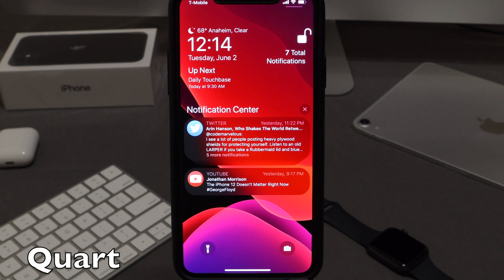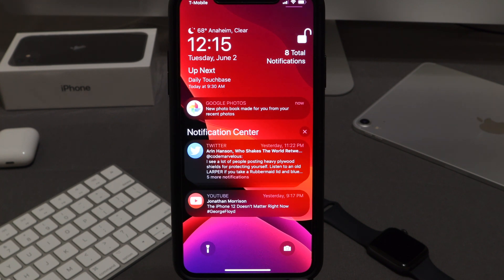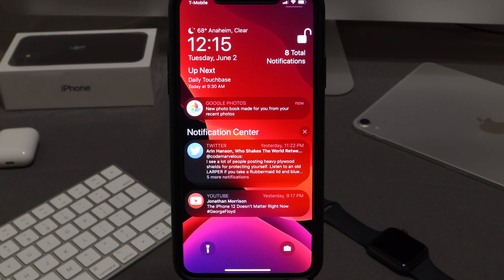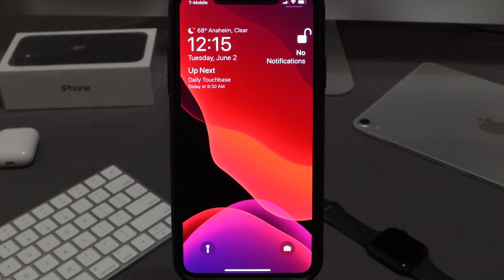Alongside Calm, I also have a tweak called Quartz, which gives the notification center a much better look. App icons are displayed in a circle shape, and it just looks so much better. I really hope Apple takes this into consideration for iOS 14. It shows the application icon and text clearly, and you can pull down on the notifications bar to clear all notifications at once — no need to go through each one individually.